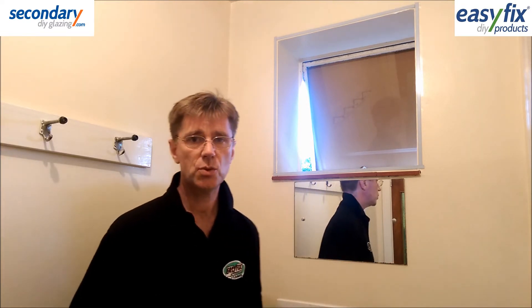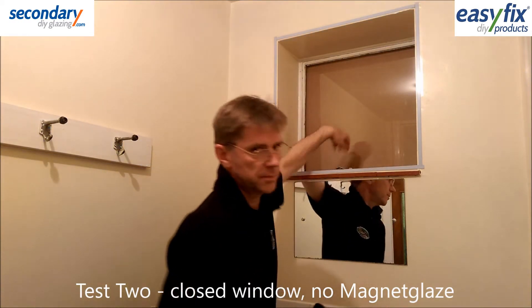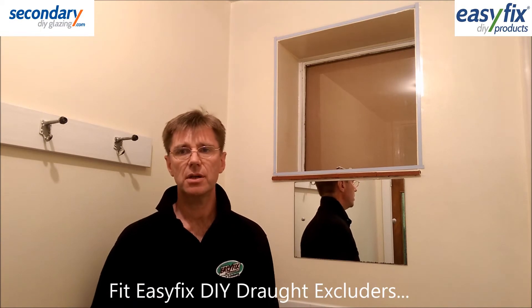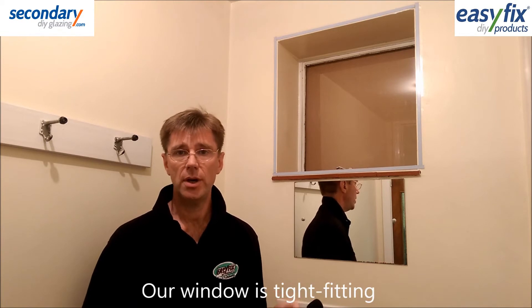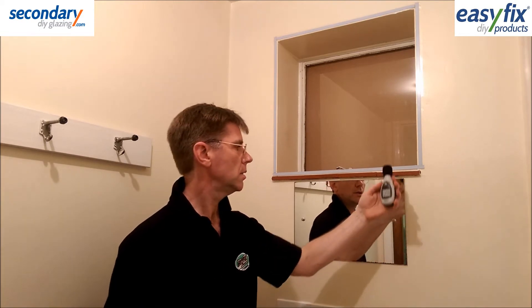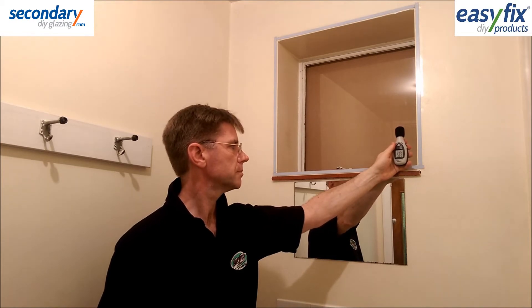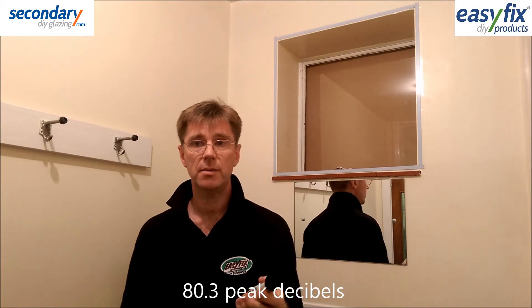Test 2 is the same test with the window closed. If you have sash windows you'll need to fit draught seals to achieve a good reduction in sound, but as this is a tight fitting frame it should show an improvement. That was 80.3 peak decibels.